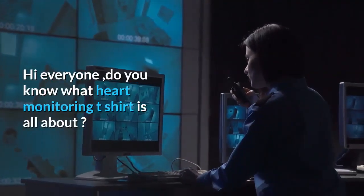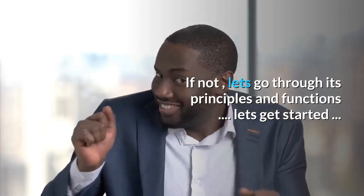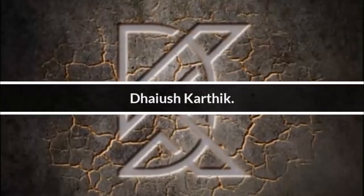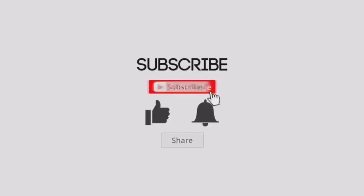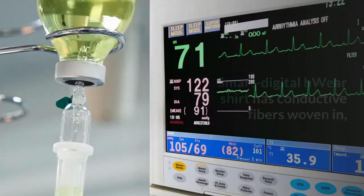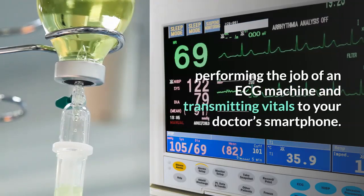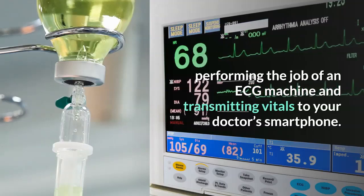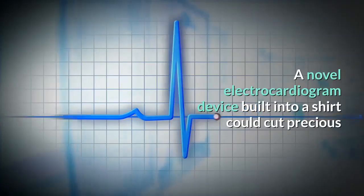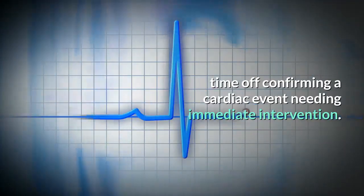Hi everyone, do you know what a Heart Monitoring T-Shirt is all about? Let's go through its principles and functions. The Smart Digital H-Wear Shirt has conductive fibers woven in, performing the job of an ECG machine and transmitting vitals to your doctor's smartphone. A novel electrocardiogram device built into a shirt could cut precious time off confirming a cardiac event needing immediate intervention.